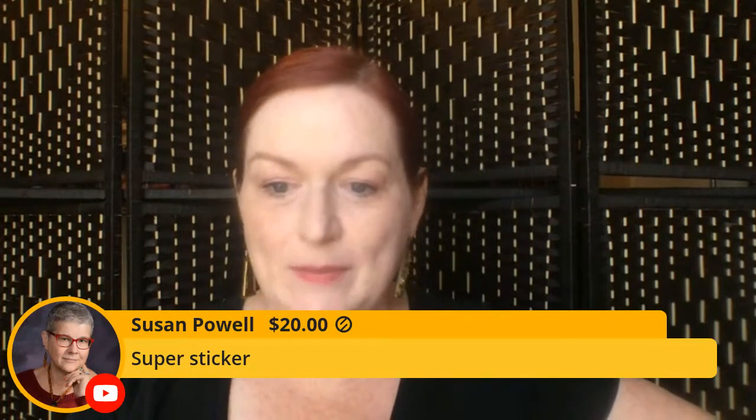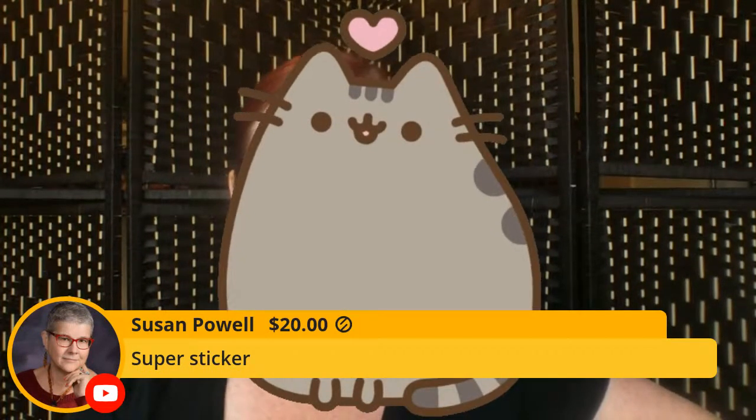I need to put some new stickers on here — how about some pusheen love? My kids are super into Pusheen right now. Thank you so much for that — that's going towards my garage door, I'm not gonna lie!